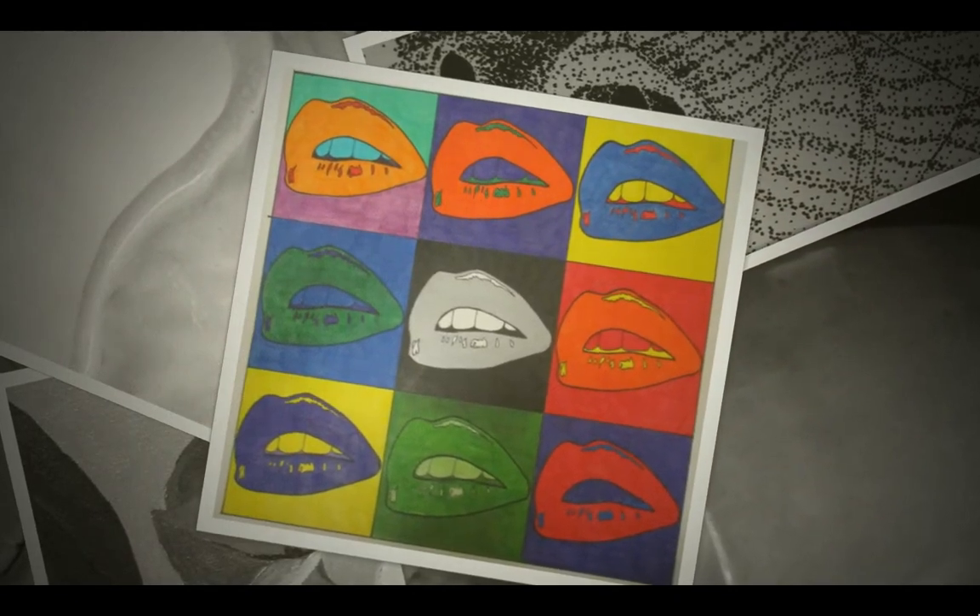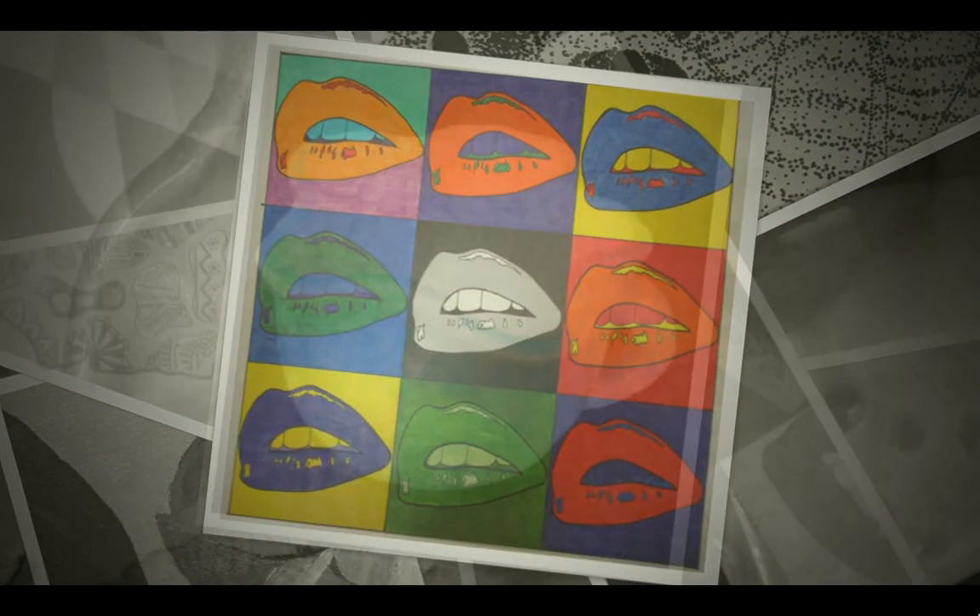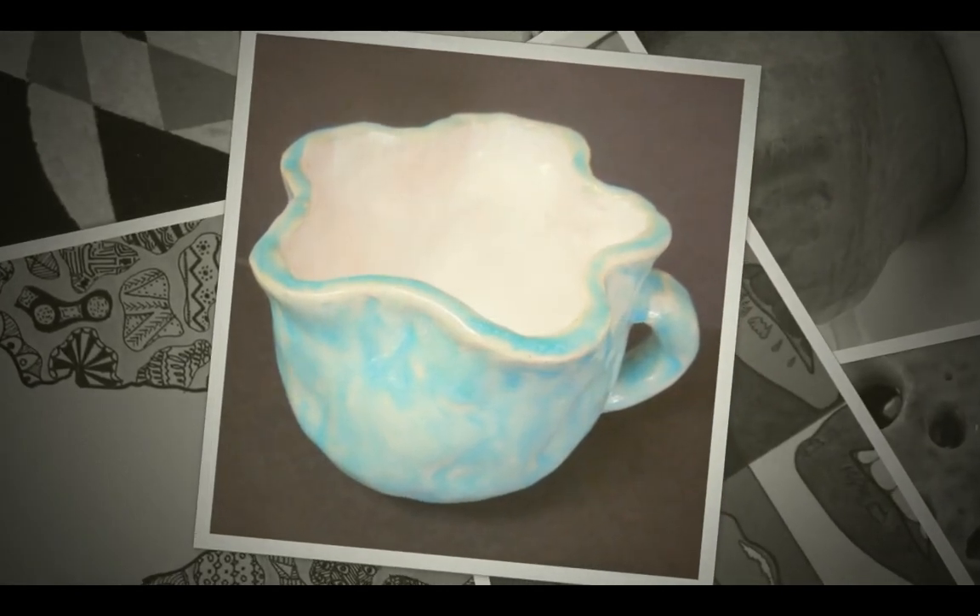Please enjoy a showcase of student work that was completed during the Art 1 class.